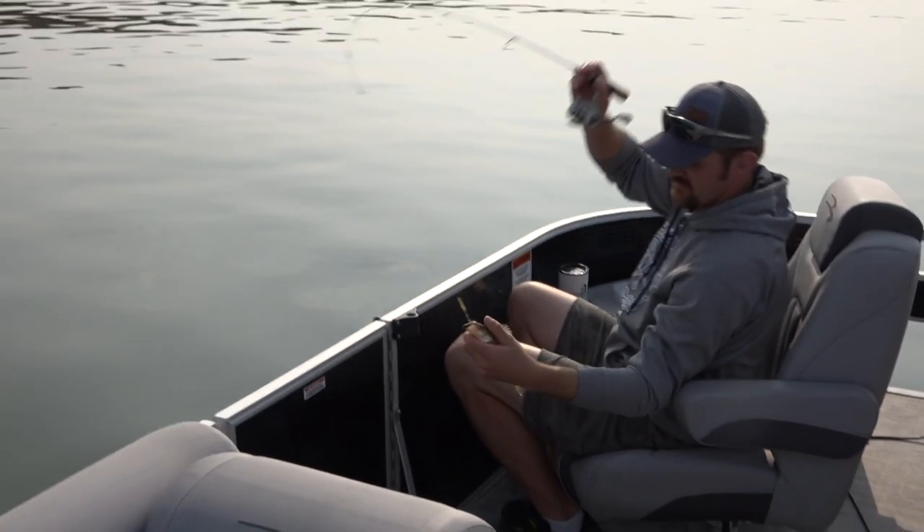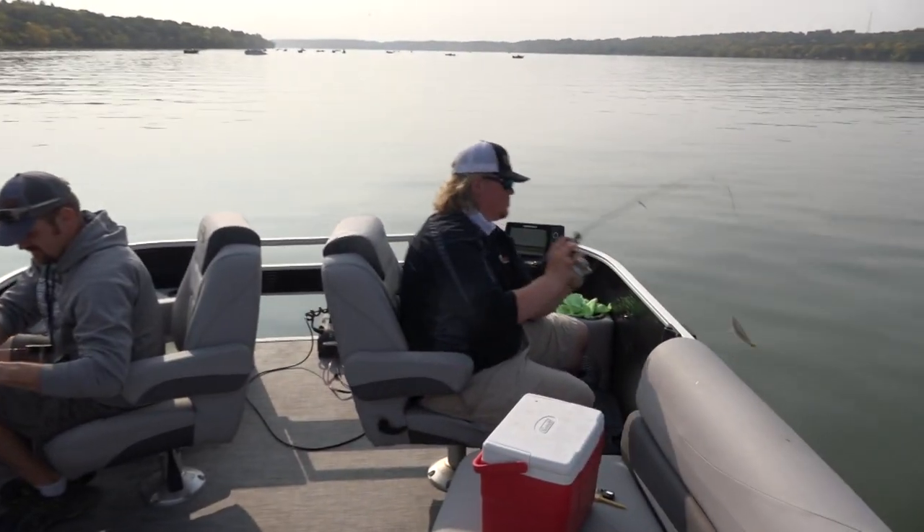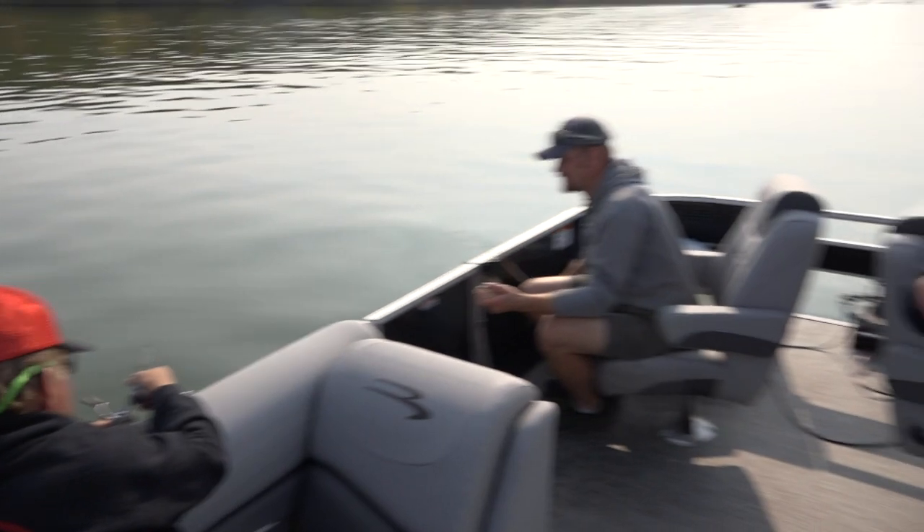There we go — that's an eater, isn't it? Some nice fish. I got one too. Tanner's got one. Mine's a little on the shorter side, but that's all right. He'll be a good eater in a year or two. Mine was on the getaway side.